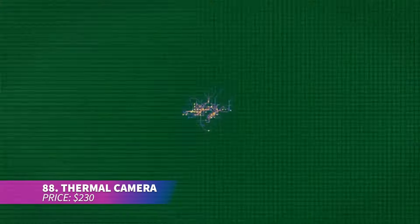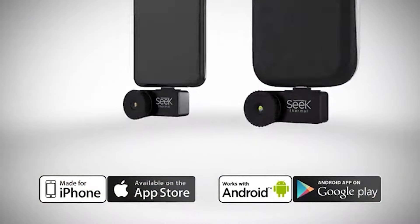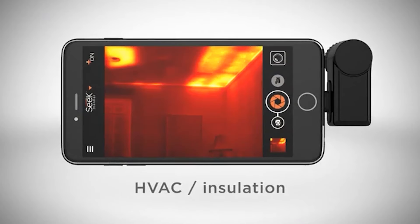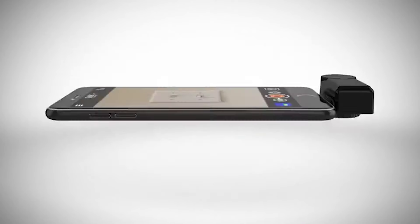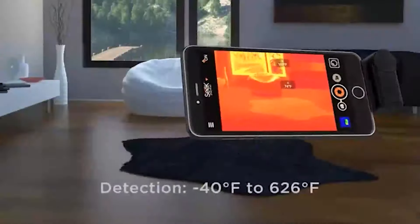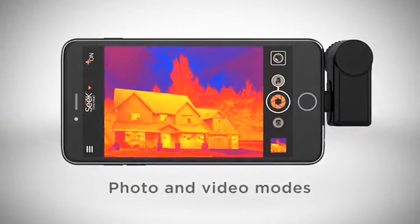This thermal camera transforms your smartphone or tablet into a thermal imaging device, perfect for identifying hidden issues like energy loss, electrical faults, and water damage. Great for DIY enthusiasts and professionals, it detects heat up to 1,000 feet away. Plus it doesn't require batteries or charging, offering excellent convenience.